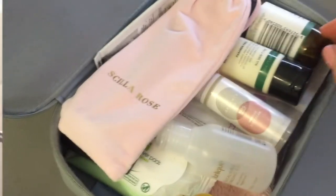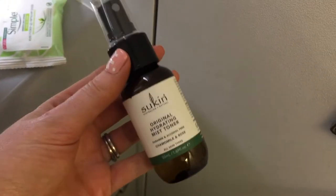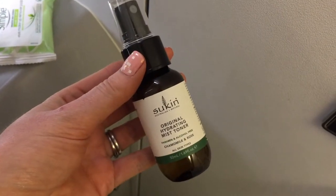To rehydrate my skin I used the Seekin Original Hydrating Mist Toner. This was my first time using this and I really liked how gentle it was on the skin, especially when your skin can be a bit temperamental on a long haul flight.